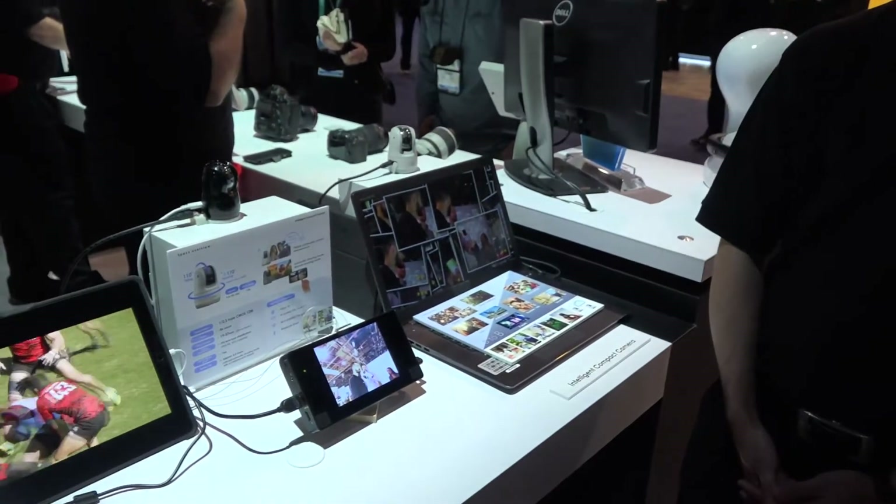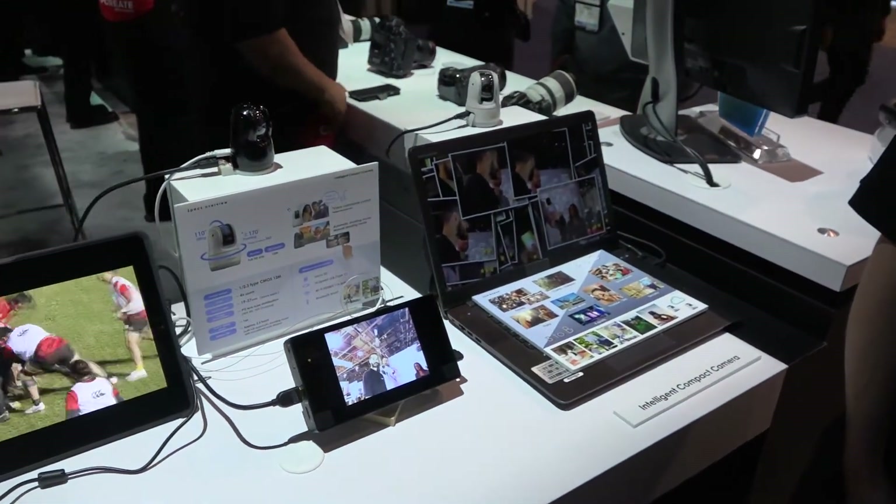Hey everybody, Carl here from APT. We're in the Canon booth at CES 2020. We've got Brandon here who's talking to us about concept cameras from Canon. We've seen some cool stuff already, and we've got another great one here. This is a concept they've been calling the AI camera for a couple of shows now.